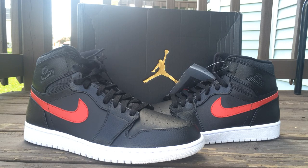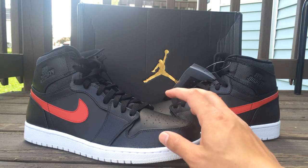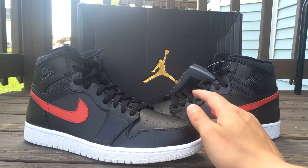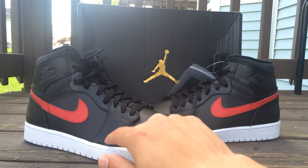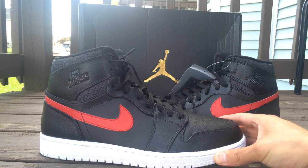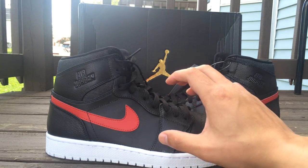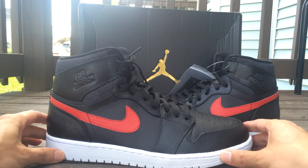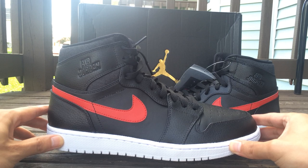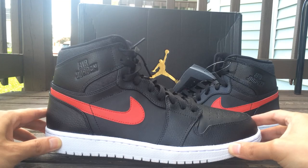Now let's get into this review. First off, the quality and the materials on the shoe are good — good material. As you guys can see, I got the tumbled leather in the front, tumbled leather here. The craftsmanship is like everything is done perfect. The outside is real clean — it even smells like leather.